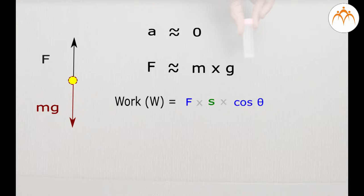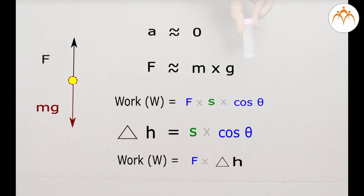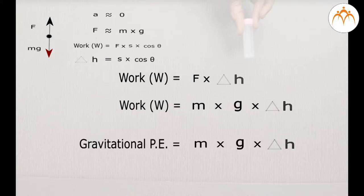Over a distance S, I do work W equals F times S cos theta. But from this triangle, S cos theta is the change in height, delta h. So I do work over a distance of delta h. Going up, I do work mg delta h against the gravitational interaction between the mass and the earth.